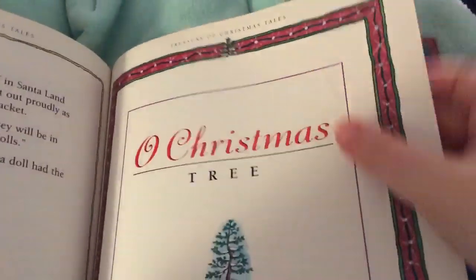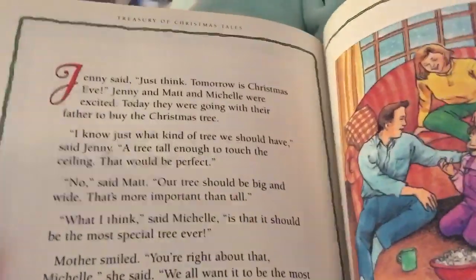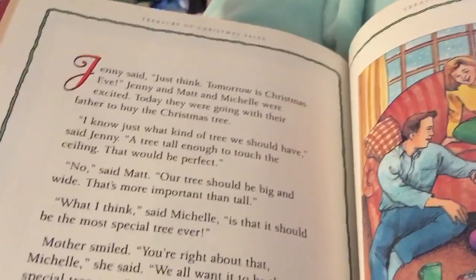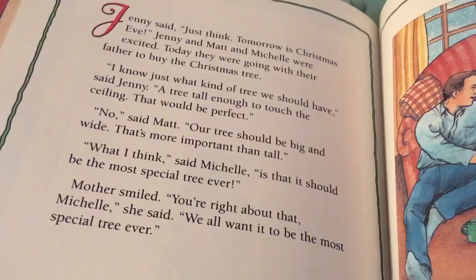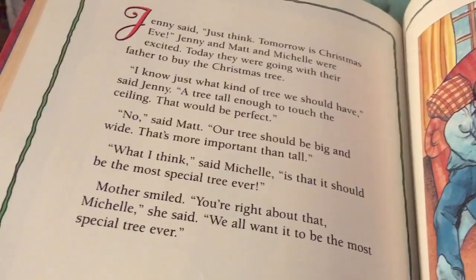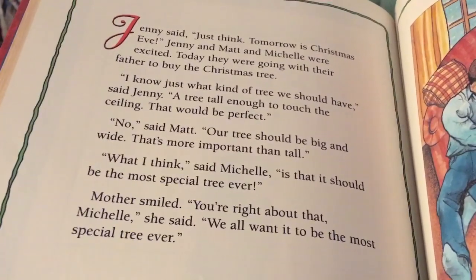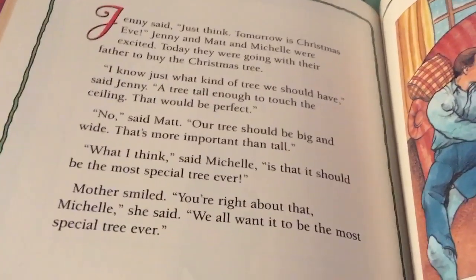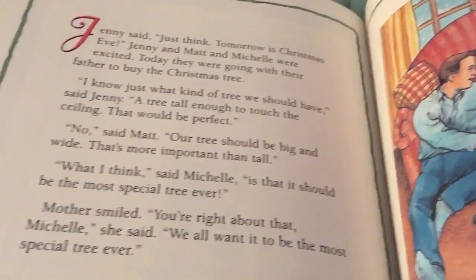That's the presents I got today. So here is our story for tonight — 'A Christmas Tree.' I like this one because it has my name in it. Jenny said, 'Just think, tomorrow is Christmas!' Jenny and Matt and Michelle were excited. Today they were going to go with their father to buy the Christmas tree. 'I know just what kind of tree we should have,' said Jenny. 'A tree tall enough to touch the ceiling — that would be perfect.' 'No,' said Matt, 'our tree should be big and wide.'